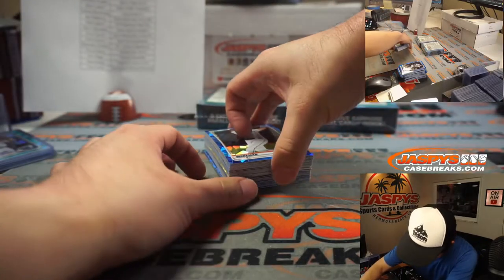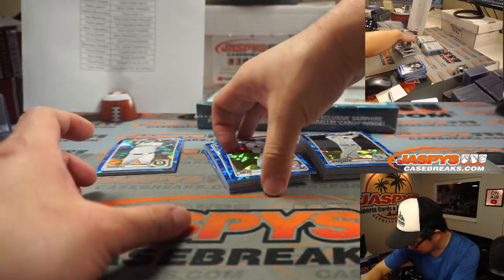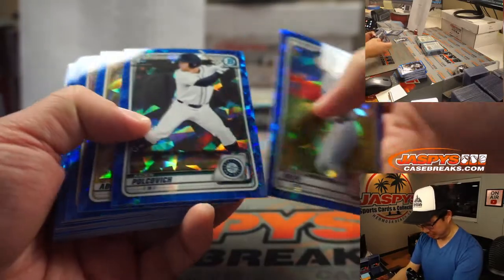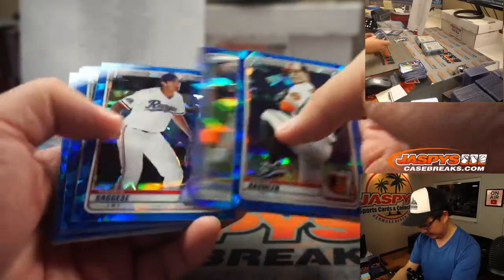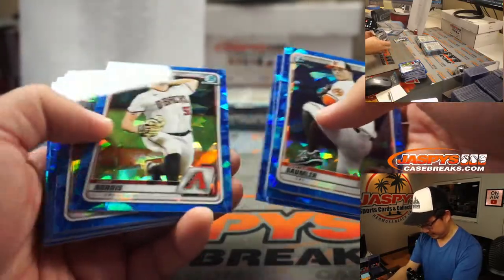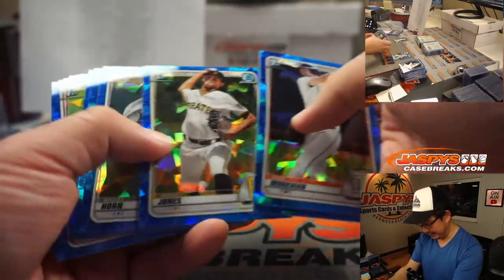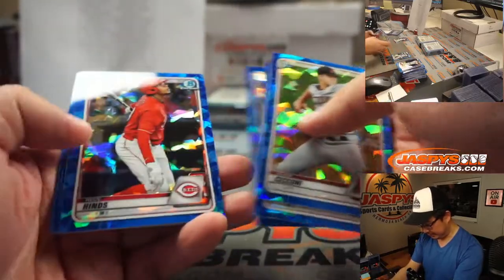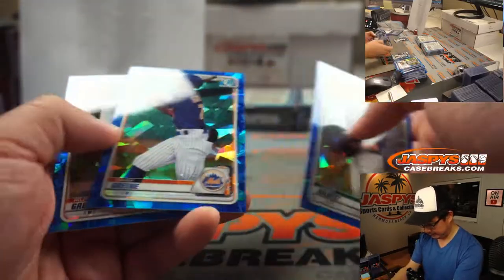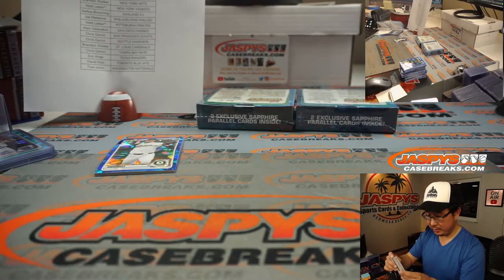Gage Workman always trips me up because I feel like his photo is pretty similar to Spencer Torkelson's — at least at a glance it feels pretty similar. There's Riley Green back there, and Jason Dominguez again for the Yankees.